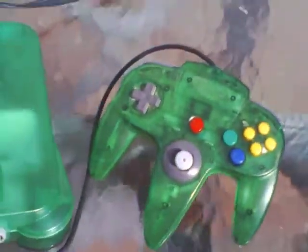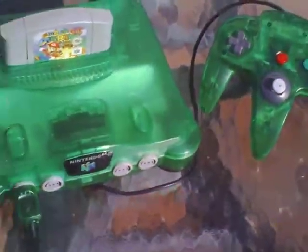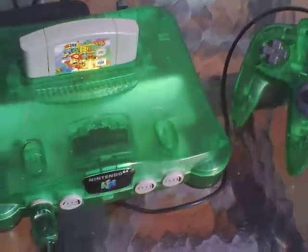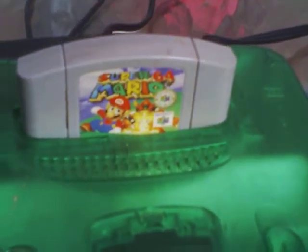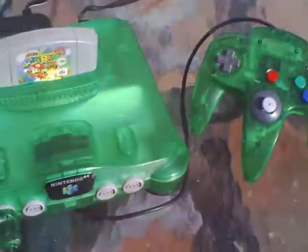Mine also came with a memory card — no big deal, that would cost an extra five bucks if I had to buy it. I paid about 20 bucks for the console alone. I'll probably sell it for around 30, and get about 15 for the Super Mario 64 — I'll ask 20, take 15. Not a bad deal — double my money straight out.